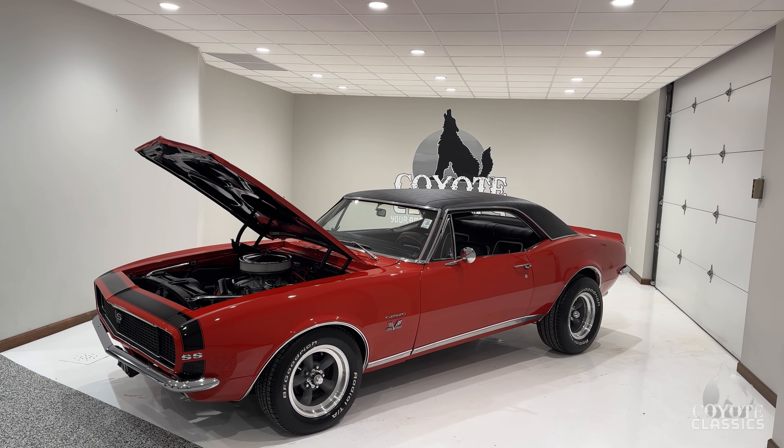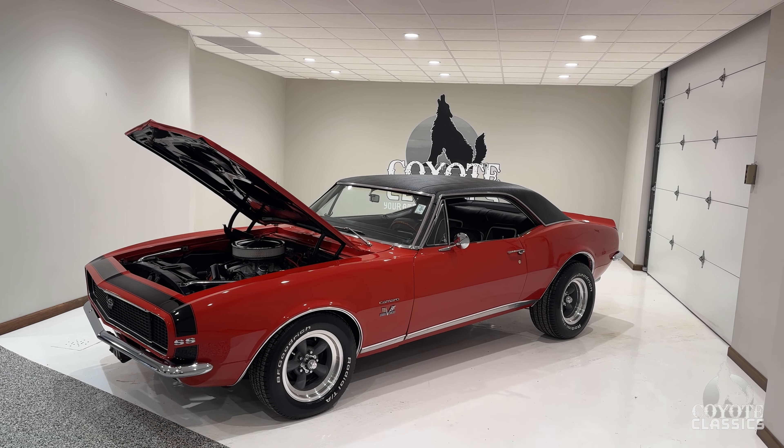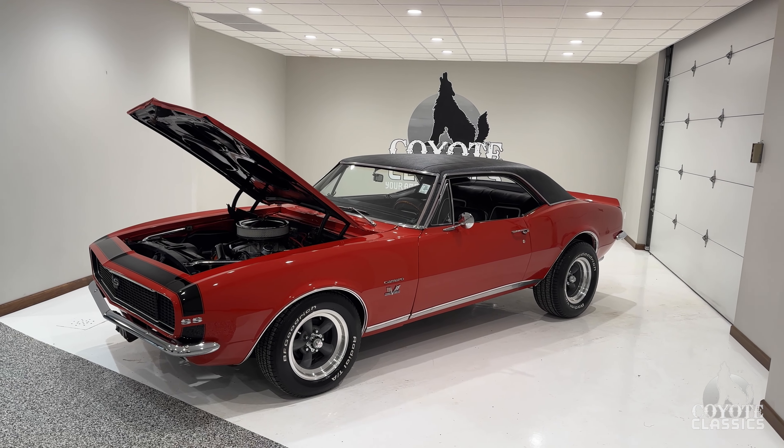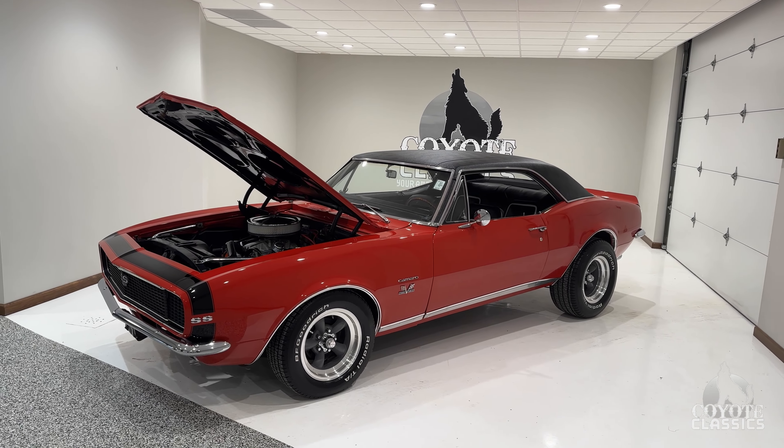Today at Coyote Classics, Chad and I are checking out this real deal 1967 Camaro RS-SS. Sweet car, love the stance, love that it's the real deal.